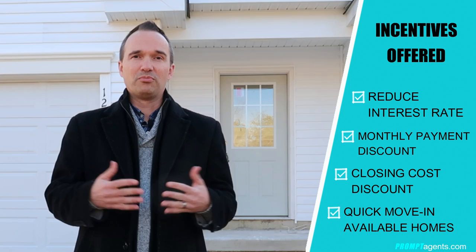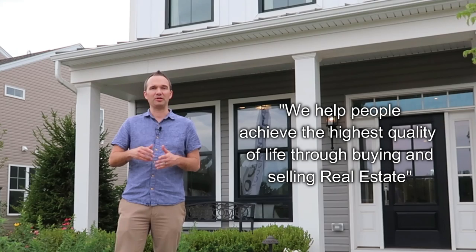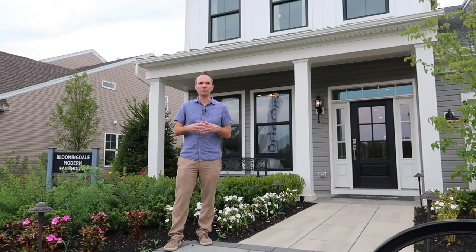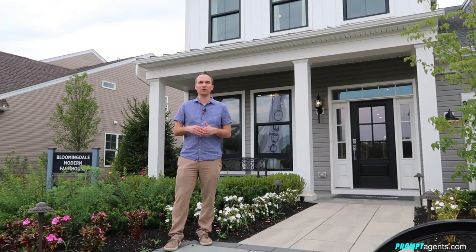Join me — we're going to talk about the communities, the homes, the models: nine cheapest new homes in South Jersey. We help people achieve the highest quality of life through buying and selling real estate. If you're looking to buy or sell a home in New Jersey, Delaware, or Pennsylvania, my team and I would be honored to help. You can contact us at info@promptagents.com. And if you're considering buying a new home, remember to contact me first before you call a builder or go visit a model home.